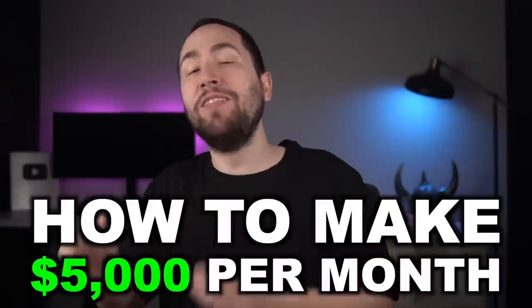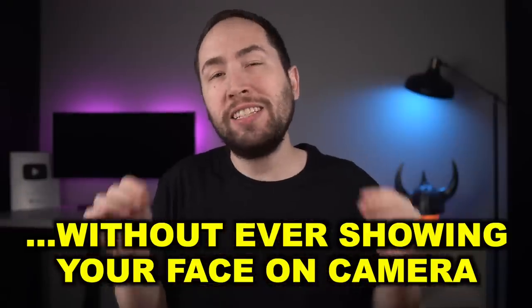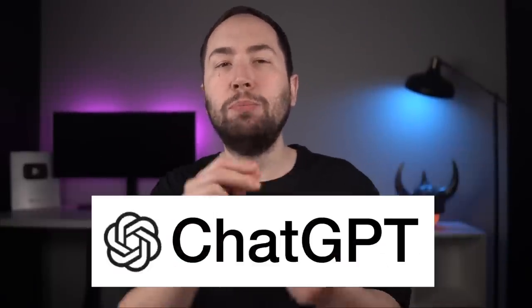What's going on guys, Thomas Gerrits here, and in this video I'm going to show you how to make $5,000 per month on YouTube without ever showing your face on camera, using OpenAI's free AI software, ChatGPT.